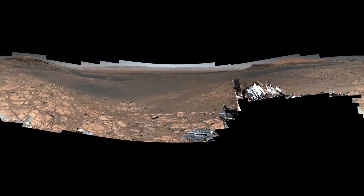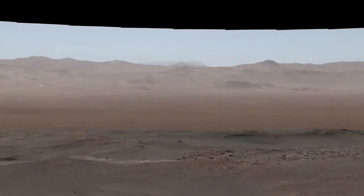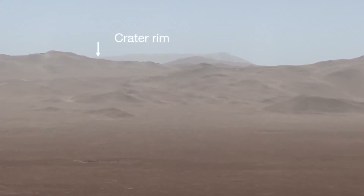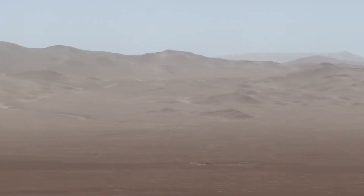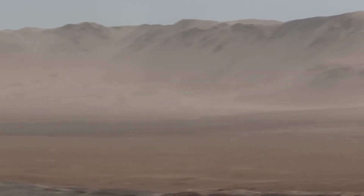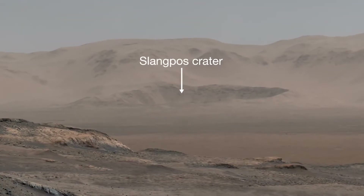What I love about this panorama is that we can zoom way in and see details far in the distance. When you start to do that, you can see the rim of the crater we're inside of all the way to the north. Here's an impressive sight: 20 miles away is Slang Post Crater, just inside Gale Crater's rim.